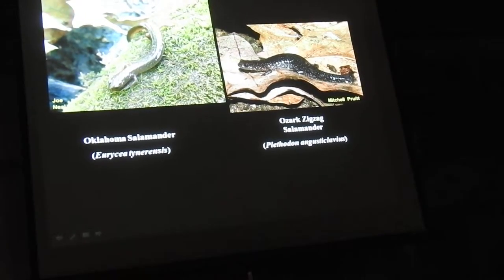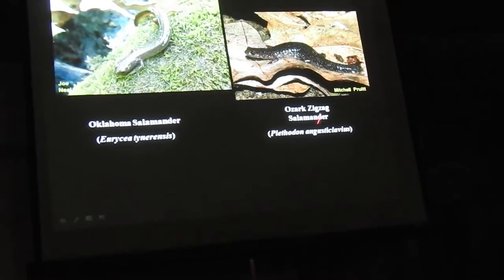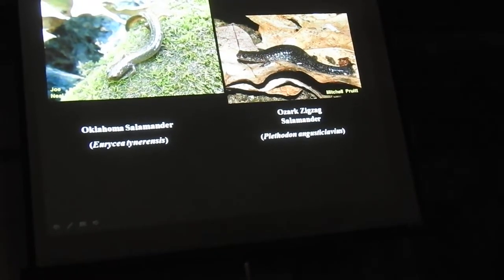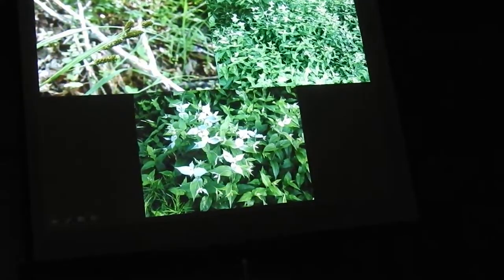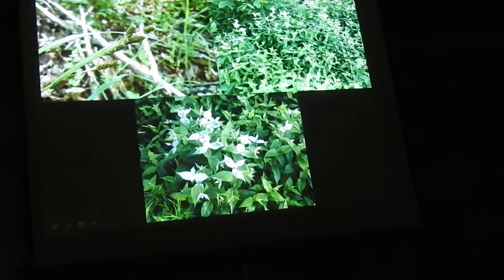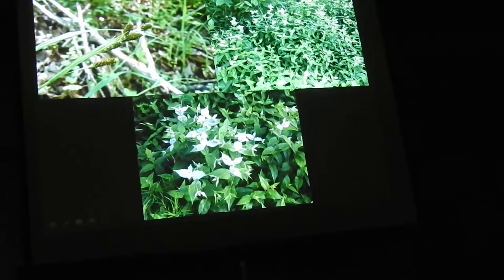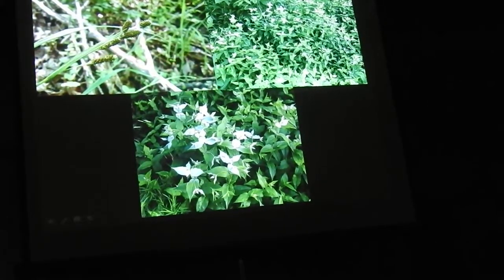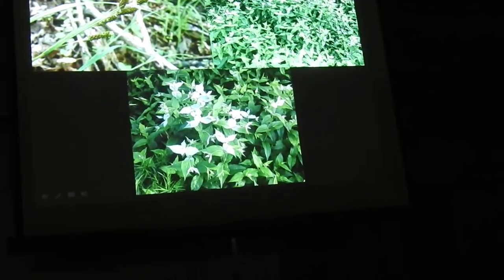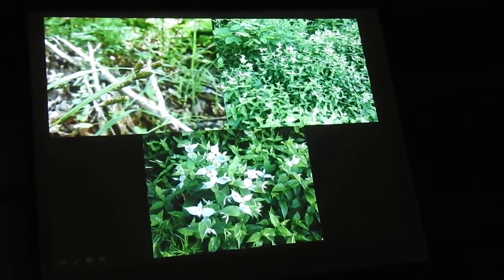There are some salamanders associated with these seeps and springs. This is the Oklahoma salamander, which is fairly widespread in this area. This is a rare species tracked by the heritage program — the Ozark zigzag salamander — found in a couple of springs in there. And then there are some interesting plants: a little sedge called short sedge, a spring obligate. And this was a big surprise — the frosted mountain mint. See, it looks like the leaves have frost on them — incredibly fragrant, intense peppermint-like fragrance. It's a species of wet, low prairies and mesic prairies, and it wasn't even known from this part of the state — no reference from Washington County. I expect it was common in the low prairies all around Kessler Mountain.